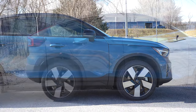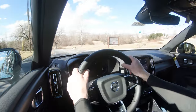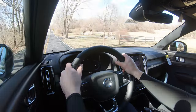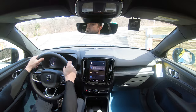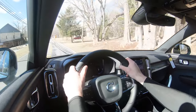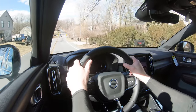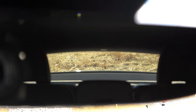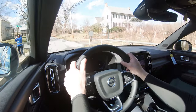Up front you get a MacPherson strut suspension; in the back, independent multi-link rear suspension with front and rear stabilizer bars and hydraulic shock absorbers. Ride quality has been perfectly fine on my short test drive — Hagerstown has nice roads. There's a little road noise but no wind noise. Steering feel leans on the heavier side; I like it, though it's not quite as heavy as the Tesla Model Y. Visibility is not the C40's strong suit due to its fastback shape, but rain-sensing windshield wipers do come standard.